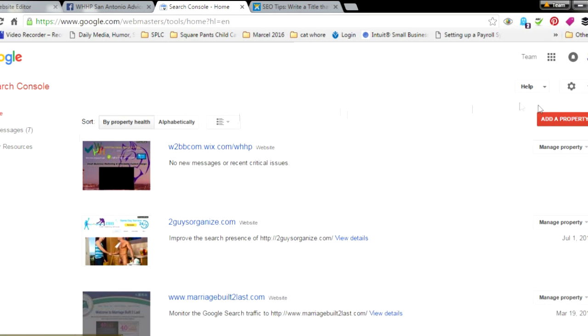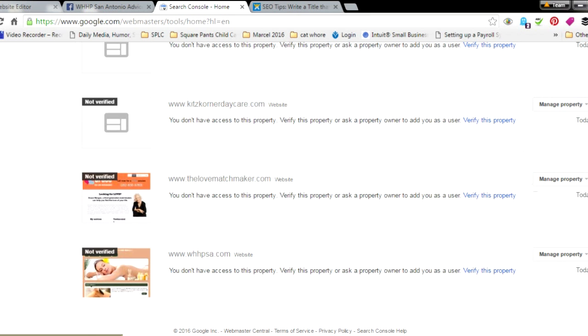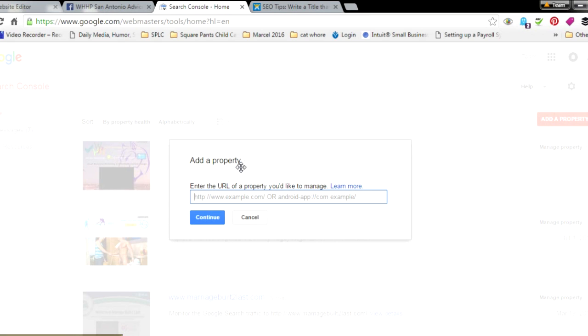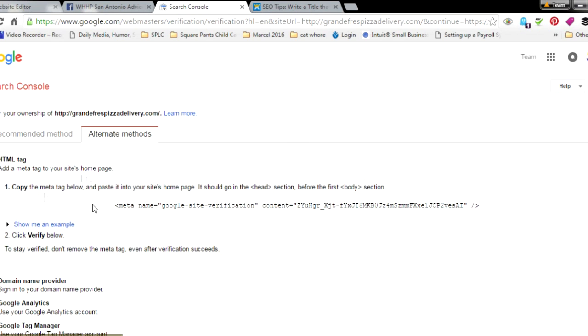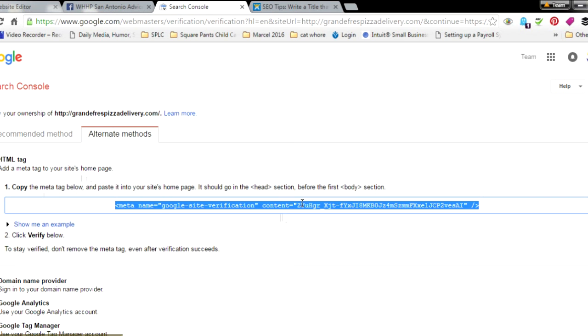I already have some sites in there — I manage a lot of different sites. Go to Add Property and type in your website's URL or domain name that you've already published. Let's type in 'Grande's Fresh Pizza Delivery.com.' Now you'll land on the verification page. Wix doesn't use the HTML file upload method — instead, Wix uses the alternative method, which is the HTML tag. This is a meta tag you need to copy, so just right-click and copy it.